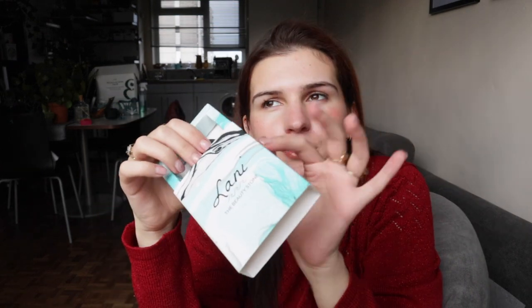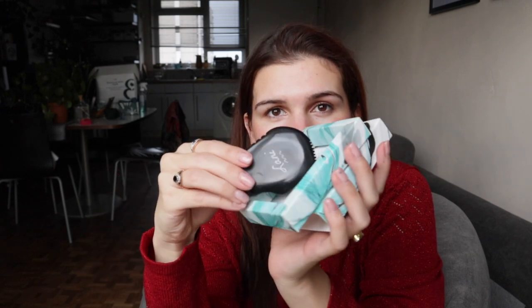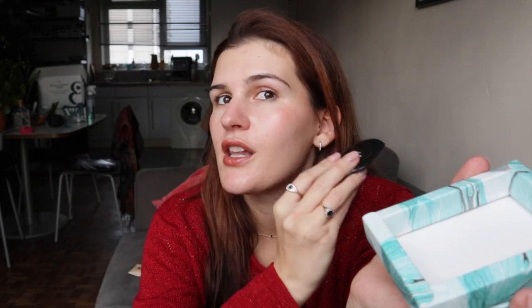First up we have a reusable sheet mask. This is from Fair Squared — everything is fair trade and vegan. It has an argan oil style face mask solution and a reusable face cloth that you soak in the solution, so it's like having a sheet mask but it's not single use — better for the environment. We also have this beauty stone from Lanny, a small business based around the Nottingham area. I got this from the Freedom Street Advent and thought it would make a really lovely gift — it's for anyone who wants to do face massage.